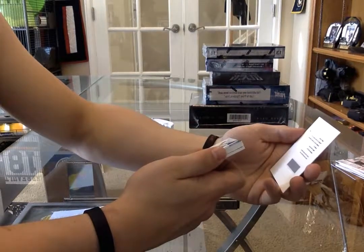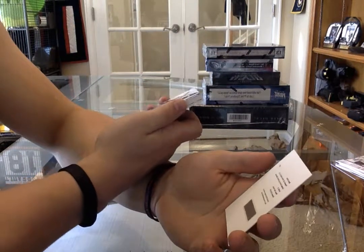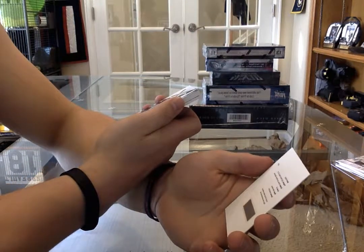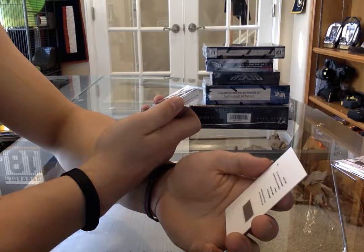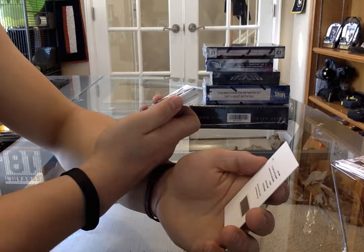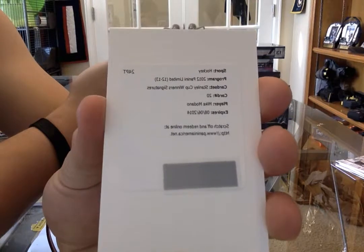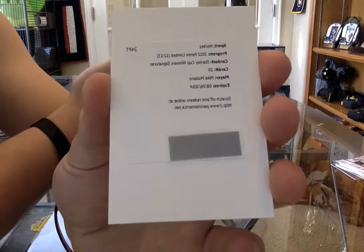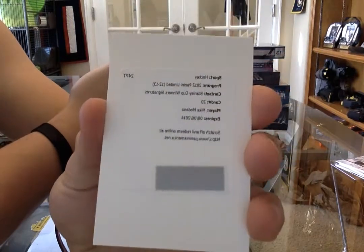Oh wow, that's nice - we have a Stanley Cup Winner's Signatures, card number 20 for the Dallas Stars, Mike Modano. I think he only played for one team, so it's going to look like the Bobby Clark. Who had Dallas? Mark - nice hit!